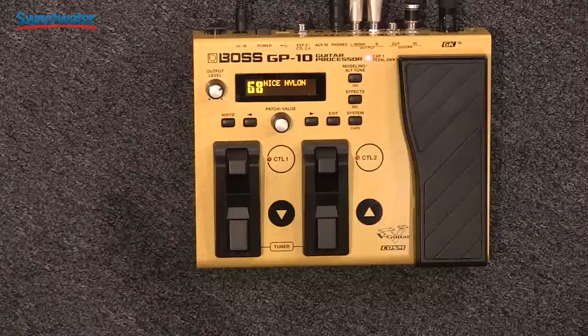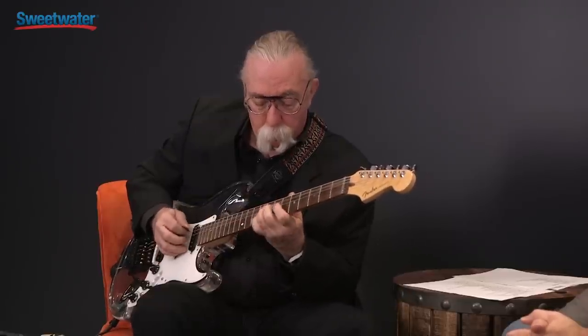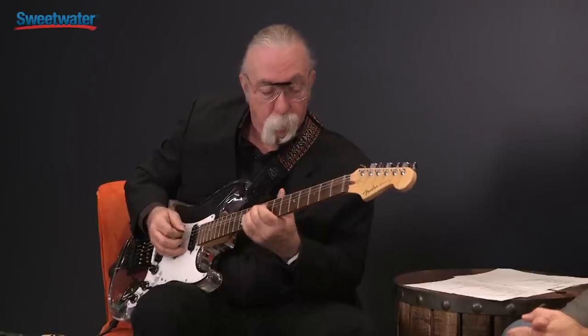When computer modeling became possible because of processor speed and technology, the next step was to go into modeling instruments. This sound — it's a model of a nylon string classical guitar. If you close your eyes, you'd think you were hearing a real nylon string. The white pickup at the back of the guitar is the divided pickup, with a separate pickup for each string. There's an individual output coming down the 13-pin cable into the GP10. That nylon string you're hearing is not a synthesized guitar — it's a digital model. And there's no delay, no latency, no lag — it's just like you're playing a nylon string guitar.